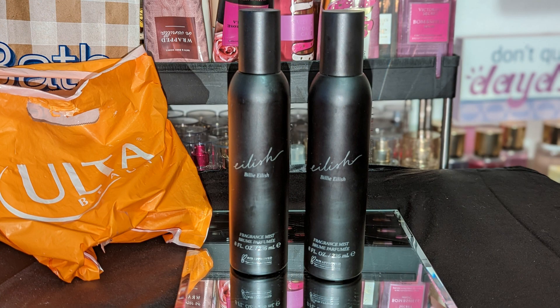Last I got the Eilish — Billie Eilish body sprays. I did not know that it had a body spray to go with the first perfume from Billie Eilish. I also didn't know Walmart had these for $14.95, but Ulta has them for $18. When I first got it I was surprised — that's why I got two of them.